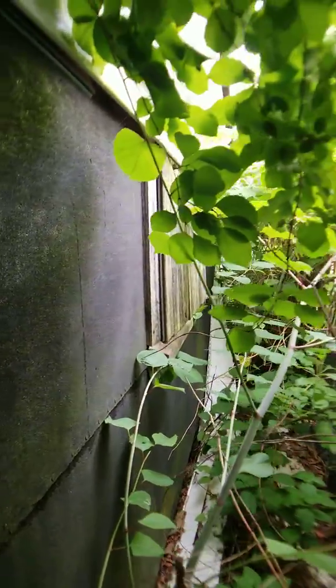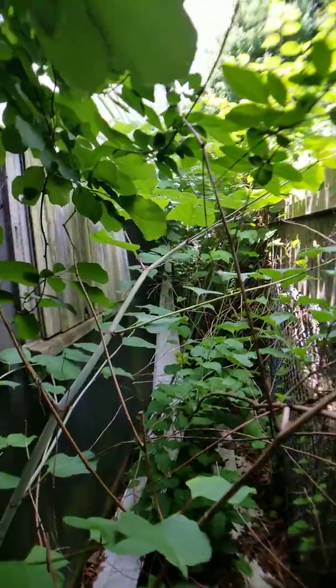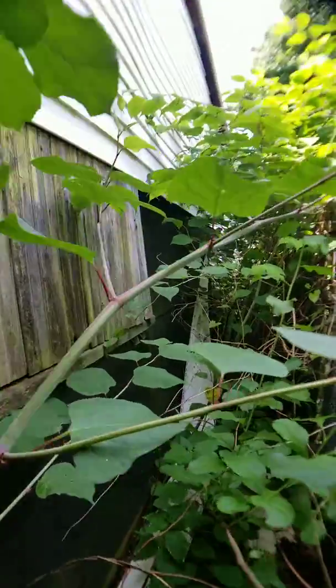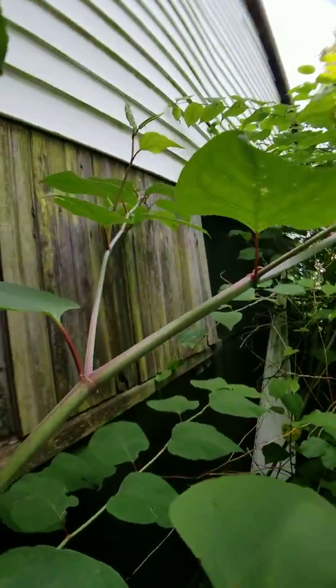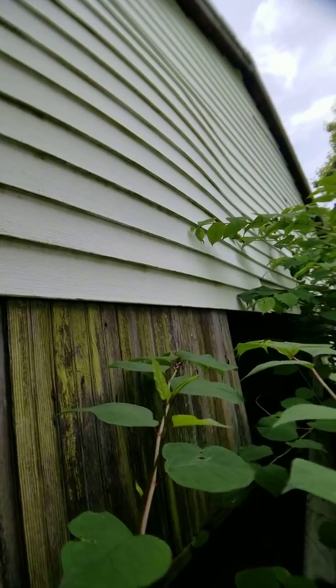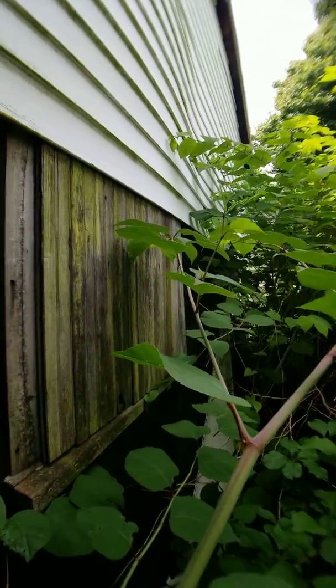This is the back of the garage, so you can see it's become very overgrown. What happens when this occurs is you're not getting enough air moving through here to allow things to stay dry — the shingles have fallen off.